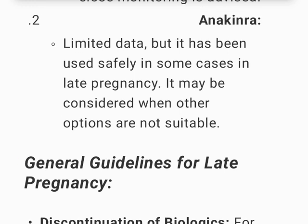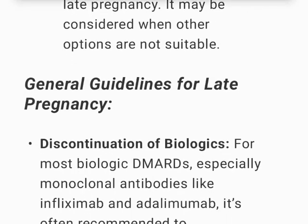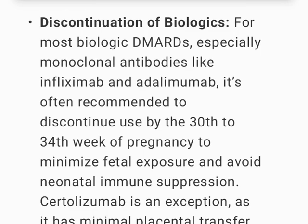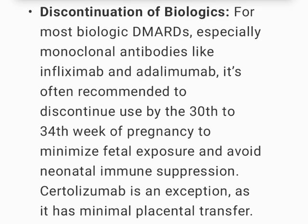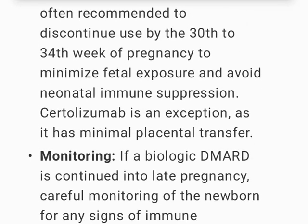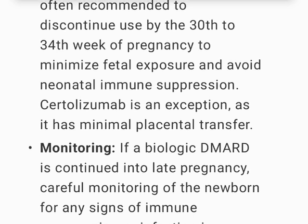Anakinra has limited data but has been used safely in some cases in late pregnancy and may be considered when other options are not suitable. For most biologic DMARDs, especially monoclonal antibodies like infliximab and adalimumab, it is often recommended to discontinue use by the 30th to 34th week of pregnancy to minimize fetal exposure and avoid neonatal immune suppression.